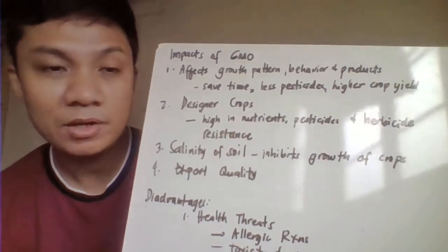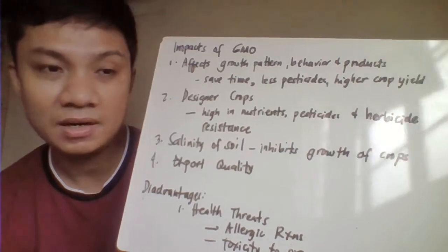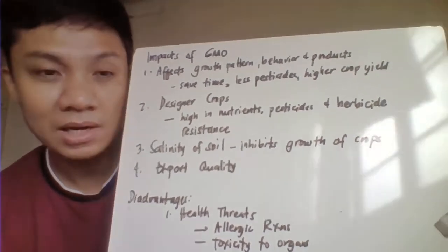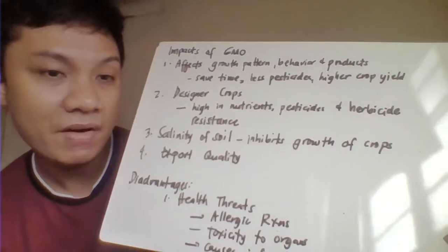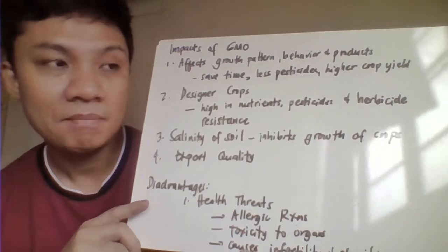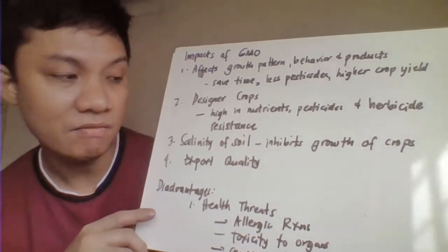The second one is what we call a designer crop. You're trying to predetermine already the products — what would be the quality and what would be the characteristics of your GMO. Therefore, you can fortify that one with different vitamins, or you could render that one to be resistant to your pesticides or even your herbicides. That would render that one to be an advantage.